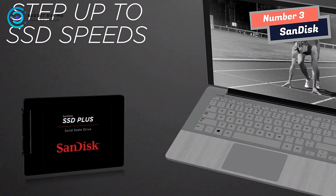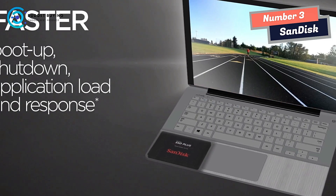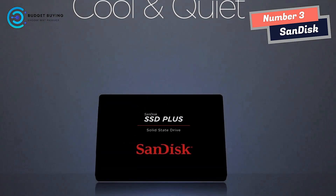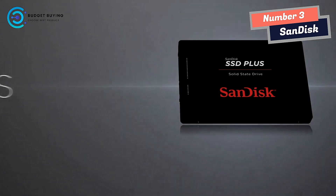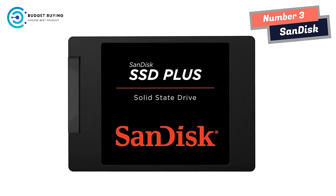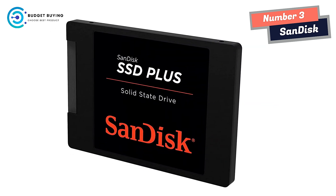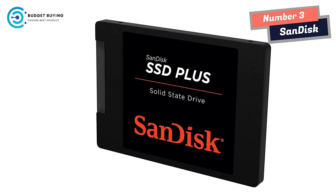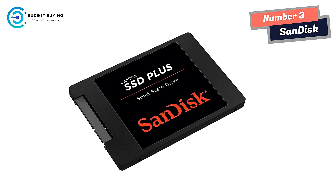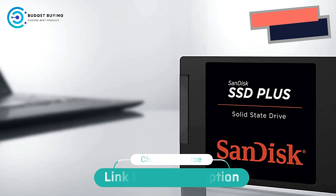The SanDisk SSD+ also offers quiet, reliable performance and dashboard status monitoring for your favorite media applications. Upgrade your computer with a fast SSD and your old computer acts like a new machine. High sequential read speeds of up to 545 MB/s and sequential write speeds of up to 450 MB/s translate into better performance for everything you do. With no moving parts, the SanDisk SSD+ is engineered to resist shock and vibration, helping to keep your data safe through life's bumps and bruises.